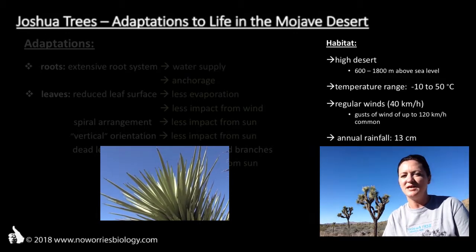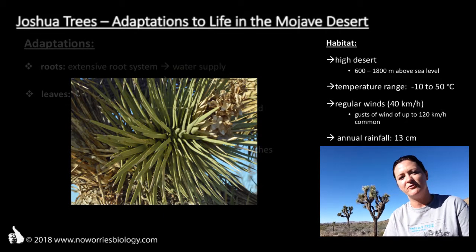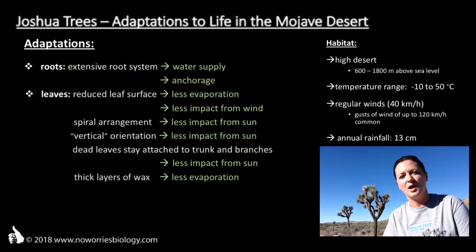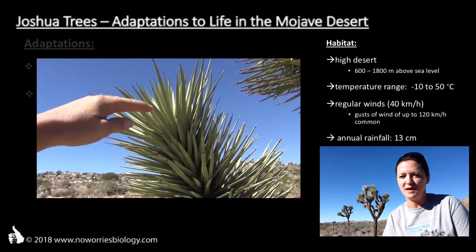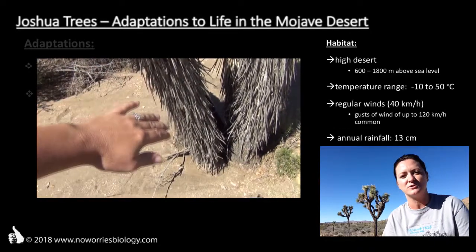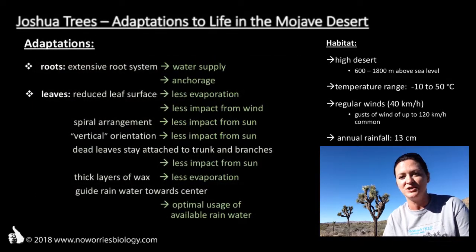Last but not least, the leaves of Joshua trees are covered by thick layers of wax, which have two functions. First of all, they immensely reduce transpiration — without these layers of wax, Joshua trees would just dry up and die in summer, as they would lose way too much water through transpiration. And the second function: when it eventually does rain and raindrops hit the leaves, they just roll off as they are repelled by the wax. By the shape and the angle of the leaves, they are guided towards the center of the plant where they eventually fall to the ground and can be taken up by the root system. So in a way, Joshua trees provide their own irrigation system.